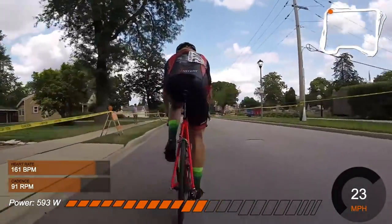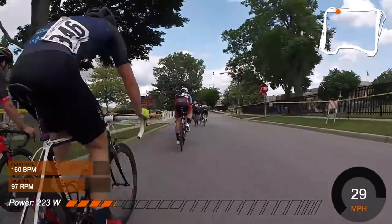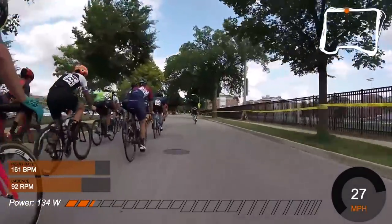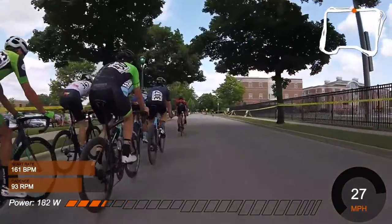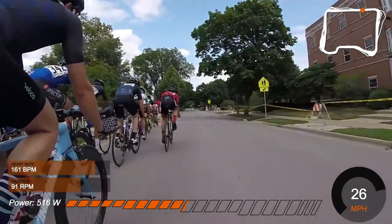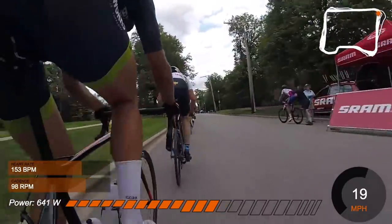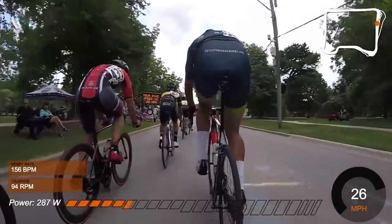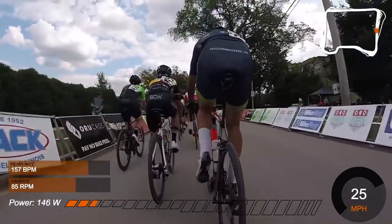I wasn't feeling great, so I had to be tactically aware about how to move up. My power was only around 200, 250, 150 watts and I was moving up about 10 spots because everyone was sitting up — it was a good time to move up. I also realized my brake was slightly rubbing, which may have been part of the issue. Here on the uphill, just following wheels, this guy pulls me right up to the front and I make up a couple spots at only 150 watts.